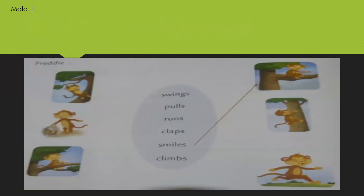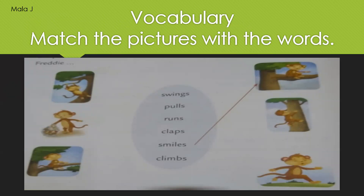Now let us move on to page number 28. So here it is vocabulary: match the pictures with the words. Here you can see six pictures of Freddy have been given, and in the middle verbs have been given. You will have to match the words with the monkey's action — whatever Freddy is doing, you will have to match. See, the first one has been done: Freddy is smiling. So now your time starts now. You will have to match the words with the pictures. Go on my dear all, just start matching.